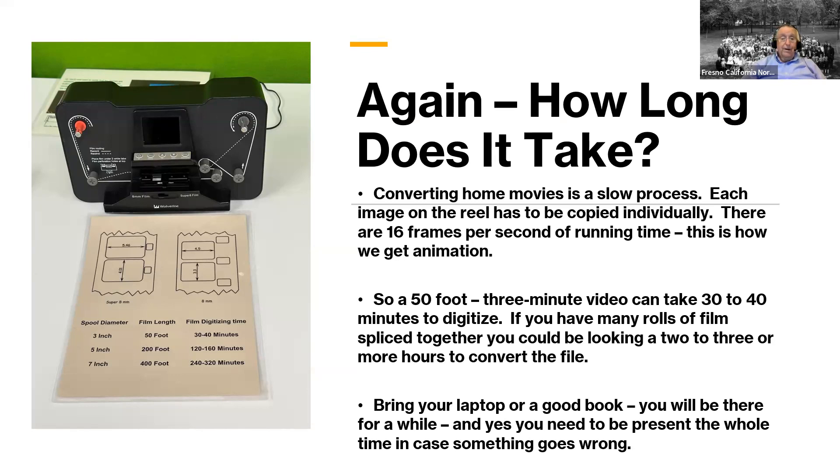I got smart and started one reel right away — I should have started both immediately since two machines were available. You have to stay present because if anything goes wrong or the film skips, the framing has to be corrected or you won't get a good copy. So bring a good book or work on your laptop while keeping an eye on the machine. The end result is a digital file of that movie in video form, just like watching a video.